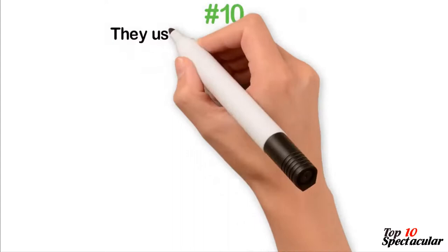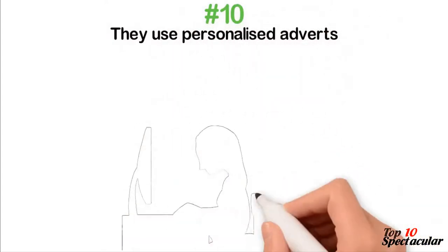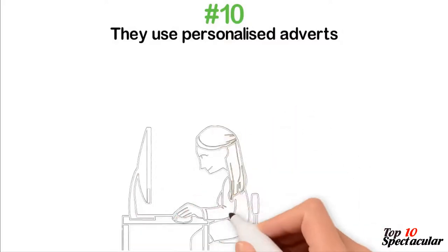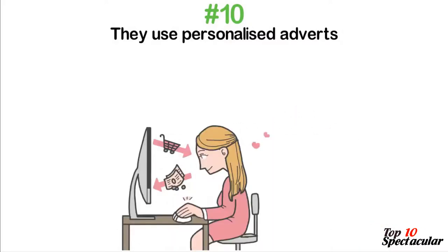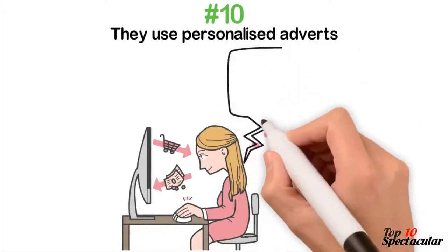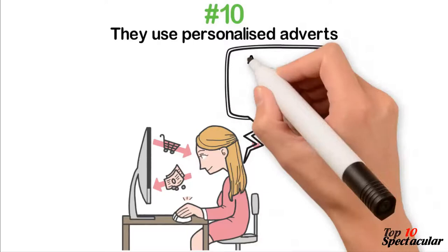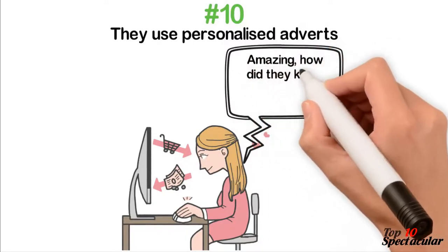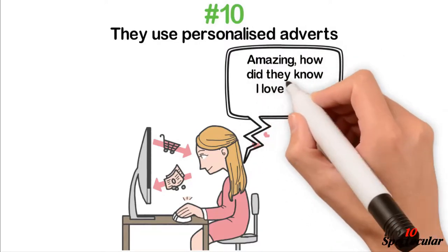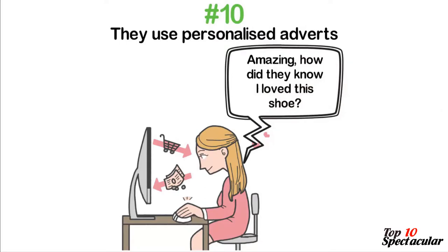10. They Use Personalized Adverts. It is creepy the moment you notice that ads popping up on your screen as you browse show sandals and coats you had once looked through on a store's website. Fear no more — that online store tracked your cookies as you checked those items and decided to target you with the same or similar items so that you will succumb and buy them some day.